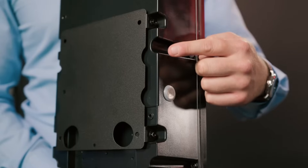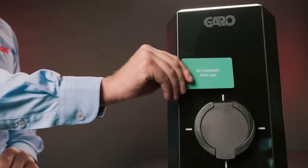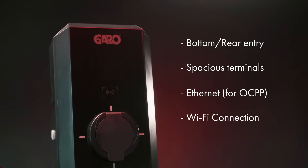We have mounting brackets for easy installation, cable glands, RFID cards for extra protection, and all the fixings and screws that you need. The charger is designed for an easy and clean install with bottom entry, spacious terminals, internet connection and Wi-Fi connection.